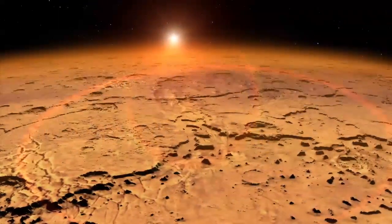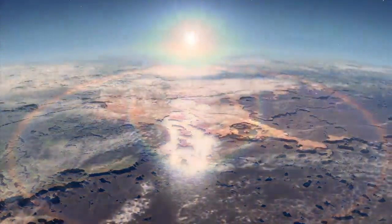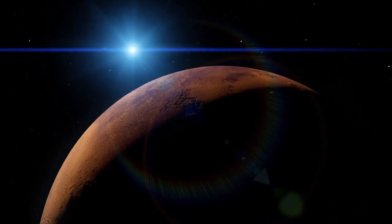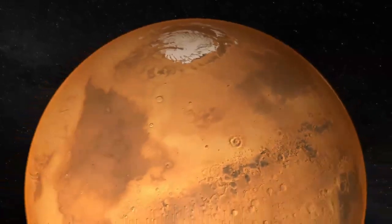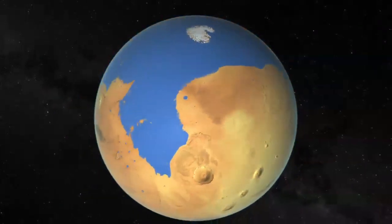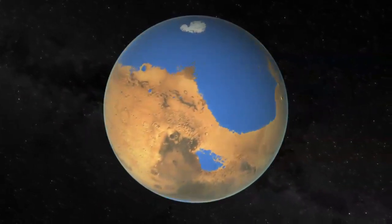This means that early Mars would have looked much different than it does today, with a significant portion of its surface covered by water. Could it form a sea or an ocean? Indeed it would. In the Northern Plains, which is a relatively flat region but depressed from the rest of the planet, it would form an ocean that was approximately 20% of the planet's surface area — a respectable ocean.